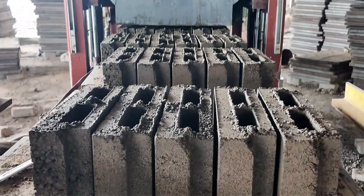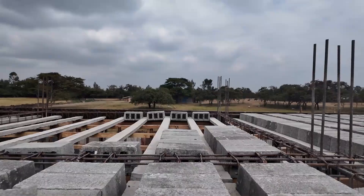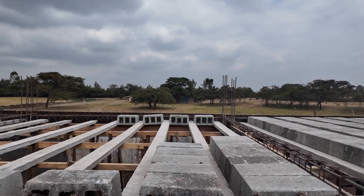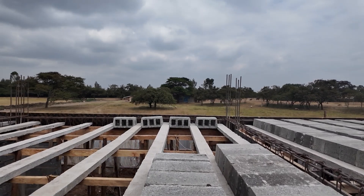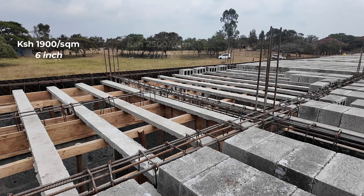In terms of pricing per square meter, how much do you charge for flat beams and blocks? It depends — if you don't want us to supply transport and you have your own trucks, we can do 1,900 shillings per square meter for the five-inch block, and 2,500 shillings per square meter for the nine-inch block.